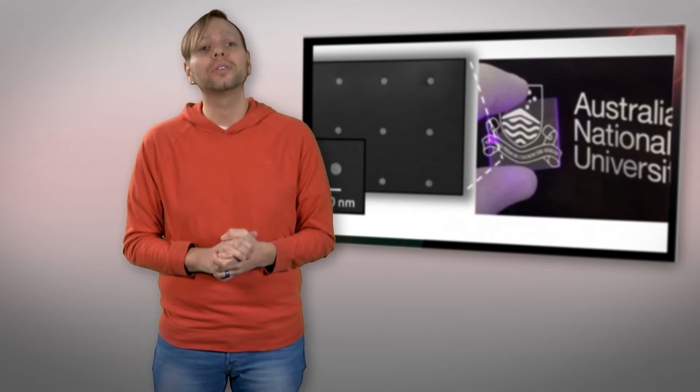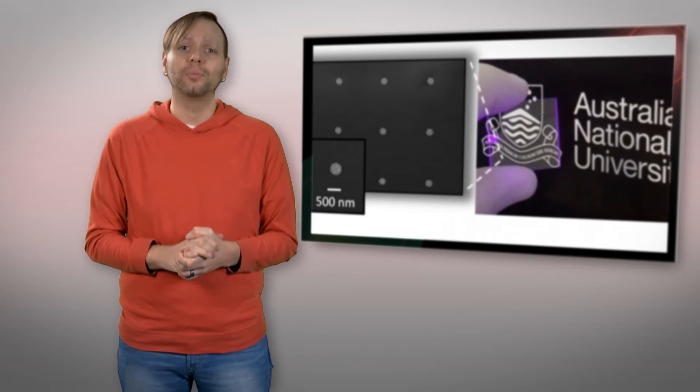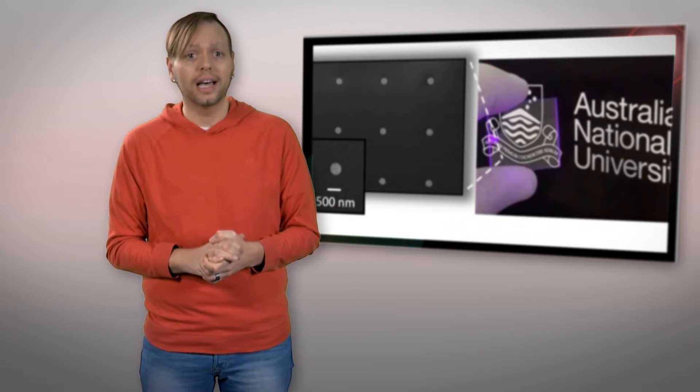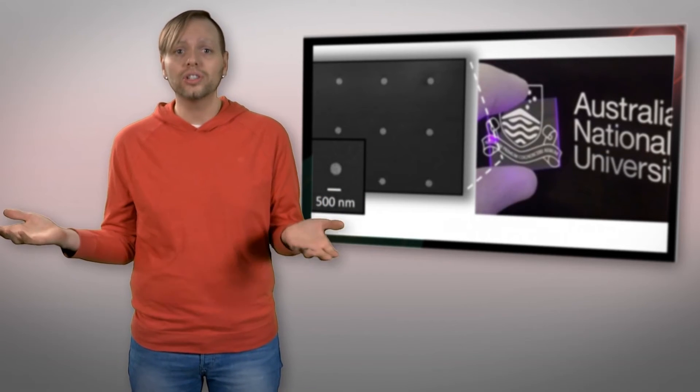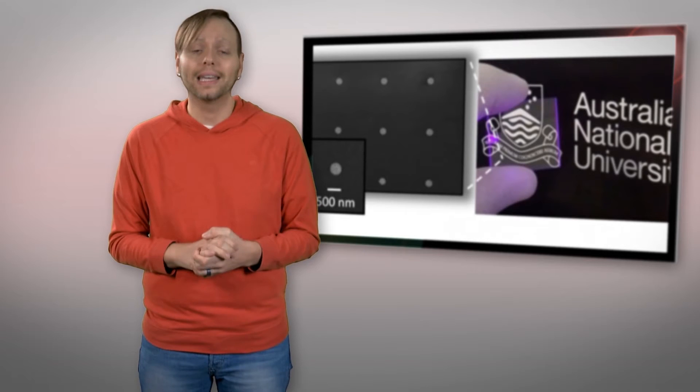To accomplish this, the nanocrystal converts incoming photons from infrared light into other photons on the visible spectrum, allowing the human eye to see in the dark without added electricity. In other words, the nanocrystals directly convert light to light, changing the color and frequency so the human eye can see.